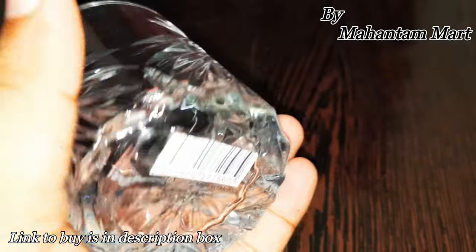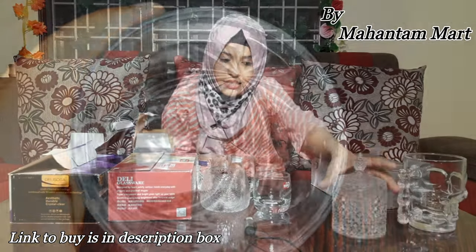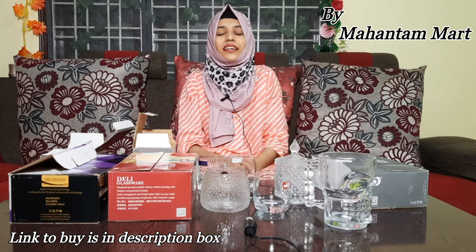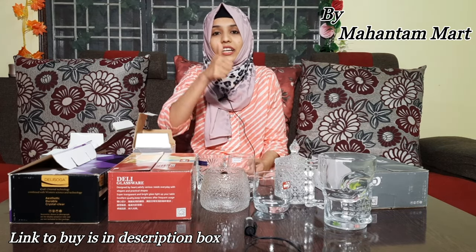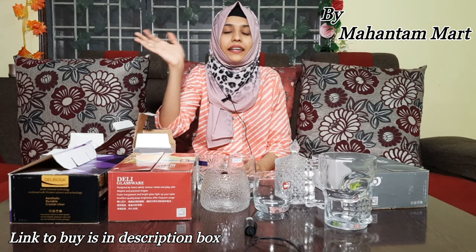This was a collection of glasses that we bought from Amazon Seller Mahantam Mart. If you liked it, please find the buy link in the description. We will see you in the next video. Please subscribe, like my videos, and comment. Take care friends. Bye bye.